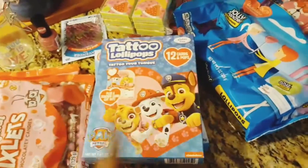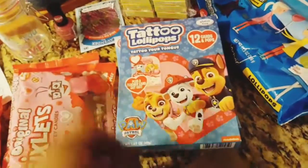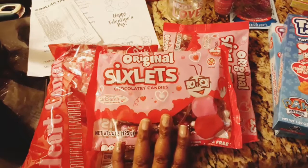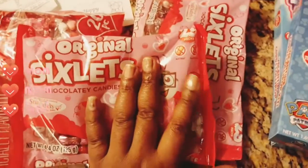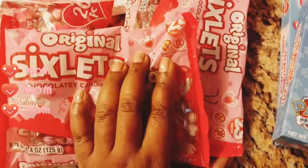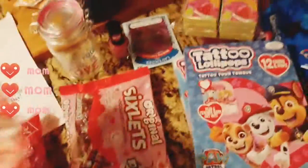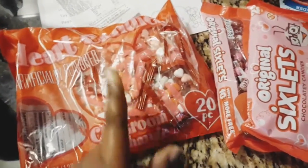I got some caribou ones and some Paw Patrol — my son's gonna be really psyched when he sees that because he loves Paw Patrol. Also, what's great about Dollar Tree is that if you read the labels on some of the candies, these are the original six-piece chocolate candies, and if you have a kid in the class with a nut allergy, they're also gluten-free. I got two bags of those and then one of these 20-piece heartfelt candies.